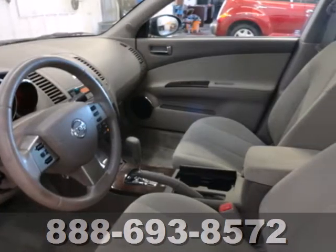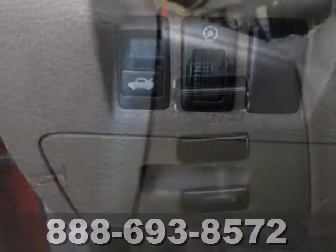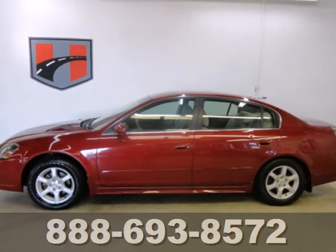It also comes with features you need and want, like power windows and locks, solar-tinted glass, and a 60-40 split-folding rear seat. Now you can own the car that beats out every other in its class. Take it for a test drive today.